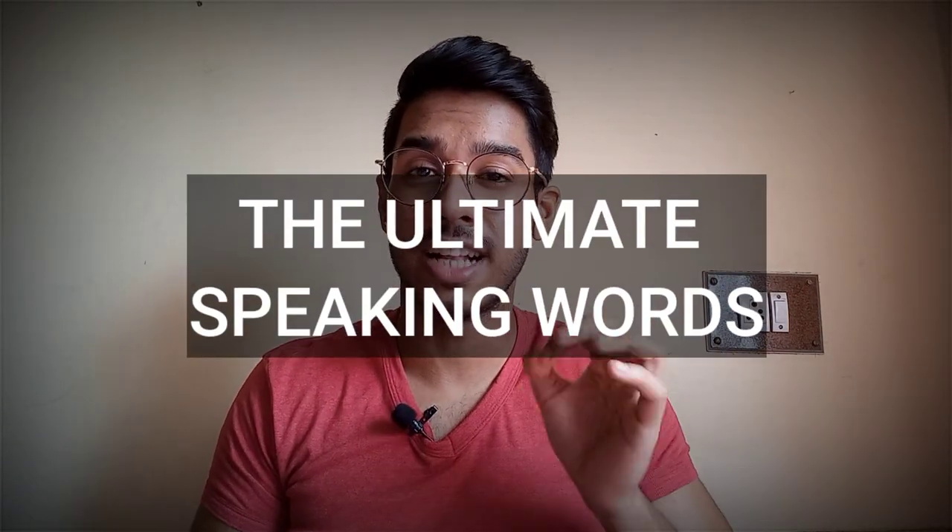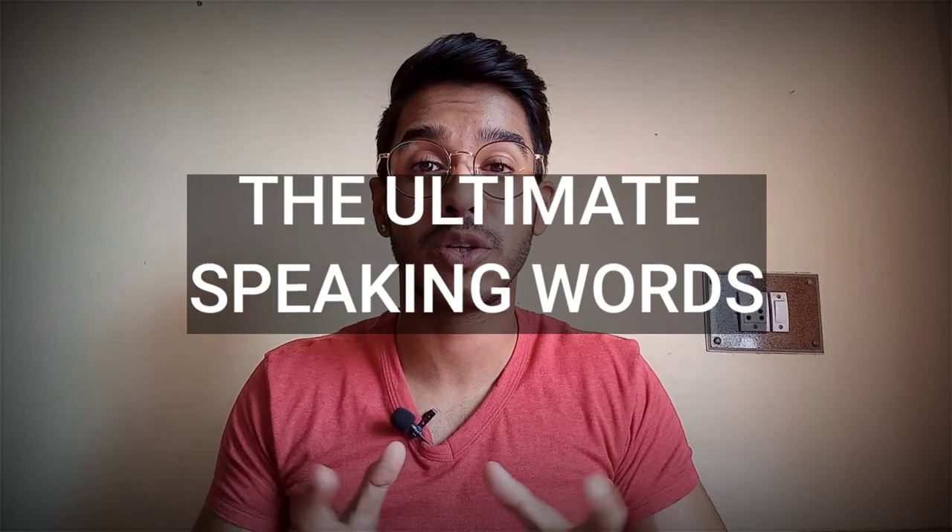If you have a 7.5, 8, 8.5 band or the perfect 9 band you want in IELTS speaking, you don't need to go through those long lists. What you need to do is just prepare perfectly a handful of words and learn how to pronounce them perfectly and their usages. So in this video, I am going to share 5 most power-packed IELTS speaking words which will definitely fetch your examiner's attention and give you your desired bands very smoothly and effortlessly. Just 5 words — no long list, no complexity.